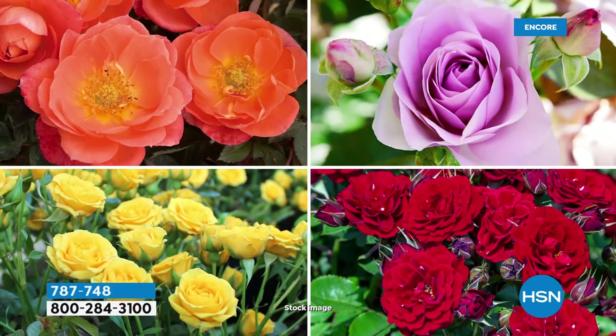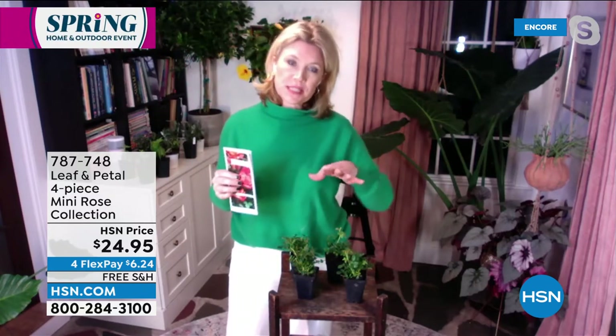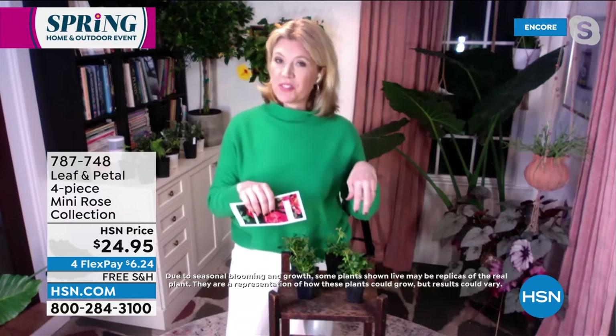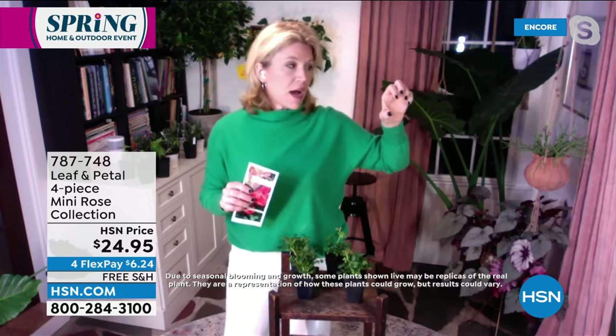These are also coming shipped to you in the grower's pots. So you'll get four of the grower's pots and can pop them right in the ground and get going. Rochelle, you call these spray roses, right? Yes. The reason for that is if you think about long stem roses, it's one long stem with one flower at the end. Spray roses are different — they have smaller flowers, so they're not as big as the long stem rose buds, but they're still quite impressive. And then there's a bunch of them on the stem — so it's a whole spray of them.